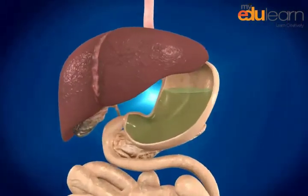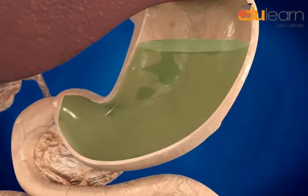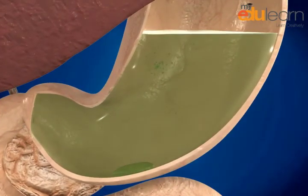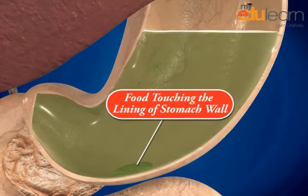The second signal for gastric juice production occurs when food arrives in the stomach and touches the lining. Gastric juice is secreted from the linings of the stomach walls, along with mucus that helps to protect the stomach lining from the action of the acid.